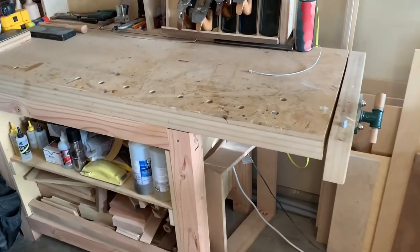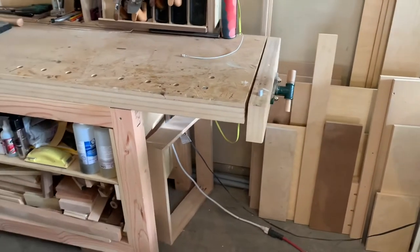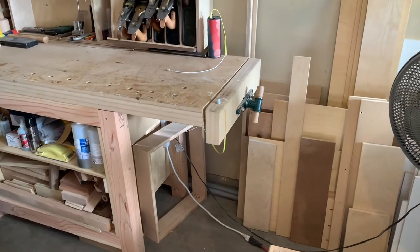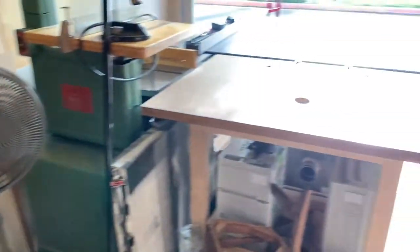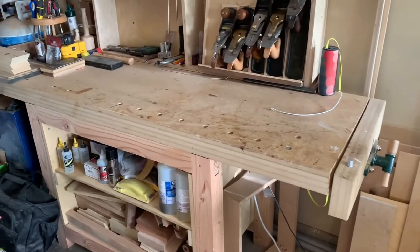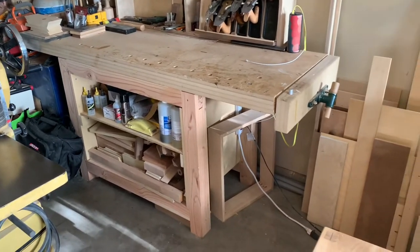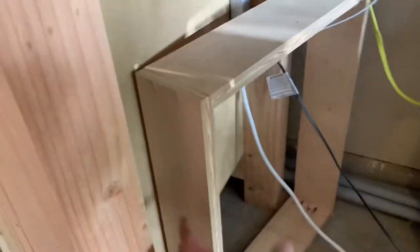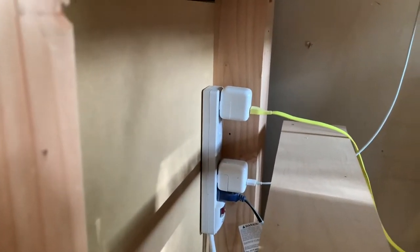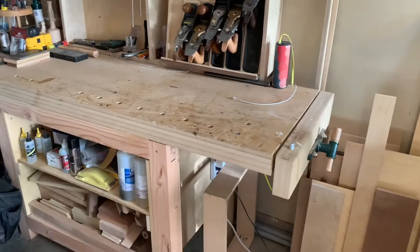I also made a stool for when I'm doing hand tool work. This bench used to be about four and a half inches taller — I built it when I was just getting started and didn't think about outfeed height for the table saw. So I lowered it down to proper hand tool bench height, but now the stool is a little bit too tall so I fixed that.